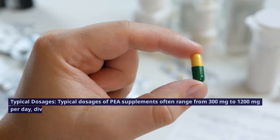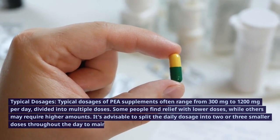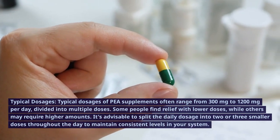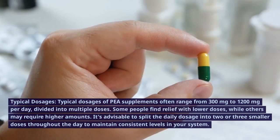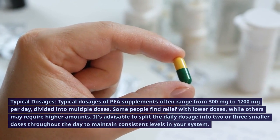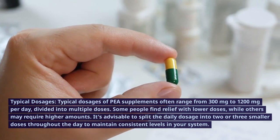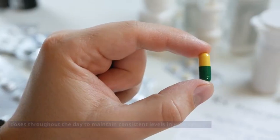Typical dosages of P supplements often range from 300 mg to 1200 mg per day, divided into multiple doses. Some people find relief with lower doses, while others may require higher amounts. It's advisable to split the daily dosage into two or three smaller doses throughout the day to maintain consistent levels in your system.